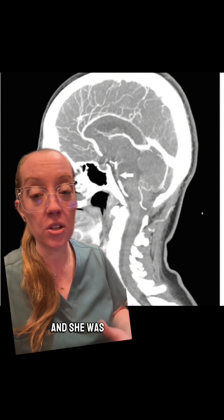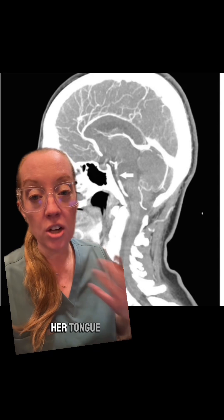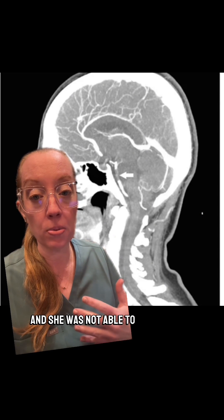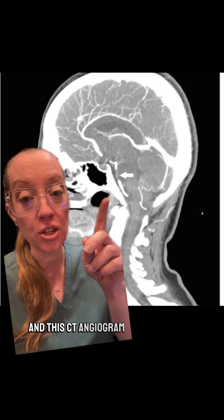She was unable to speak and she was unable to move, but she did seem to be blinking her eyes. Her tongue was protruding and she was not able to protect her airway, so she was intubated and this CT angiogram was performed.